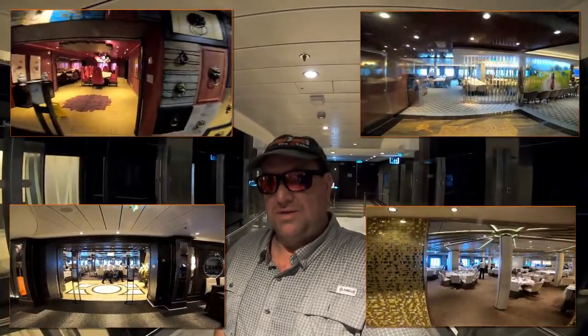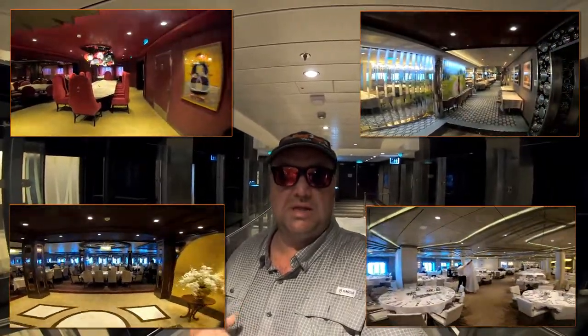Behind me is the entrance to two dining rooms. The concept on this ship is four independent dining rooms: the ones on Deck 4 are for My Time Dining and the ones on Deck 3 are for classic set-time dining. A disappointment here is that the décor is completely different in each of the four dining rooms, so if you don't like the décor you'd need to switch dining rooms or change your dining type.